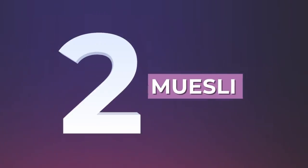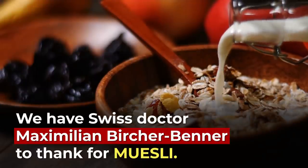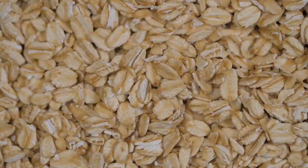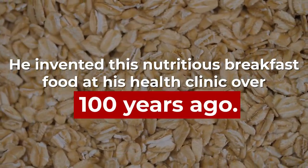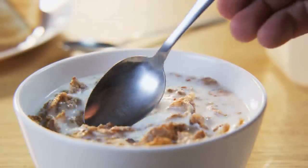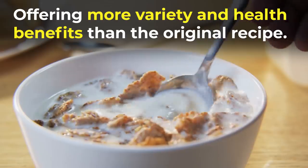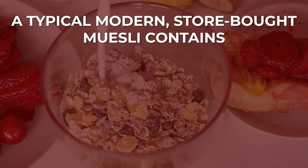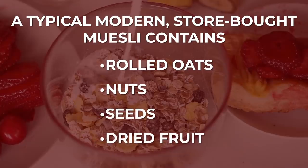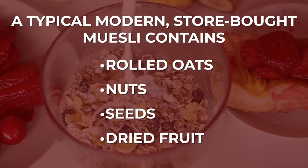Number 2: Muesli. We have Swiss doctor Maximilian Bircher-Benner to thank for muesli. He invented this nutritious breakfast food at his health clinic over 100 years ago. But today's muesli has come a long way, offering more variety and health benefits than the original recipe. A typical modern store-bought muesli contains rolled oats, nuts, seeds, and dried fruit, and it can be a fiber and protein powerhouse.